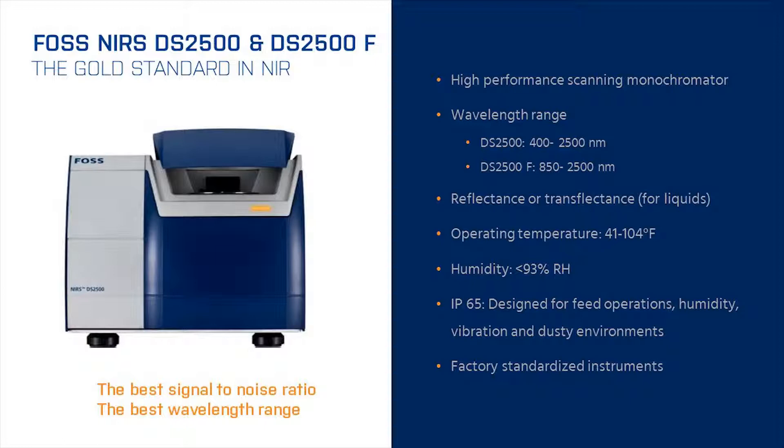The DS2500 was engineered with an IP65 rating to ensure its suitability for use in feed mill operations, making sure it can handle humidity, vibration, and dusty environments that are often found in feed mills.